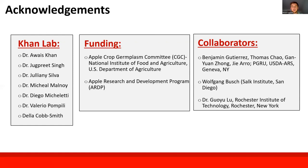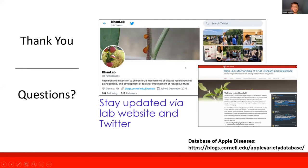If anybody has any questions, I know we're a little over time, but I'd like to thank everybody again.